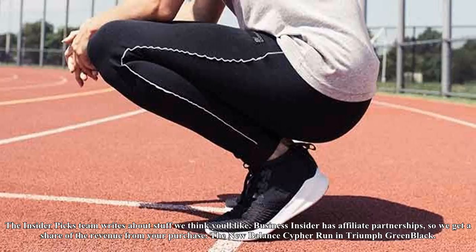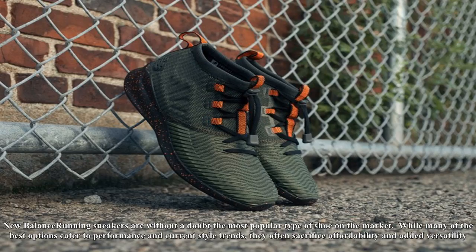The InsiderPix team writes about stuff we think you'll like. Business Insider has affiliate partnerships, so we get a share of the revenue from your purchase.